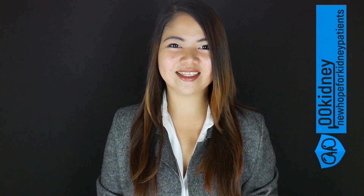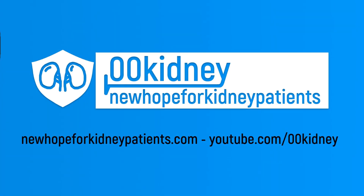I'm here to make things as easy and comprehensible as possible and to give you all the answers that you need. Hello, this is Katherine, welcome to 00kidney. Don't forget to like and subscribe!